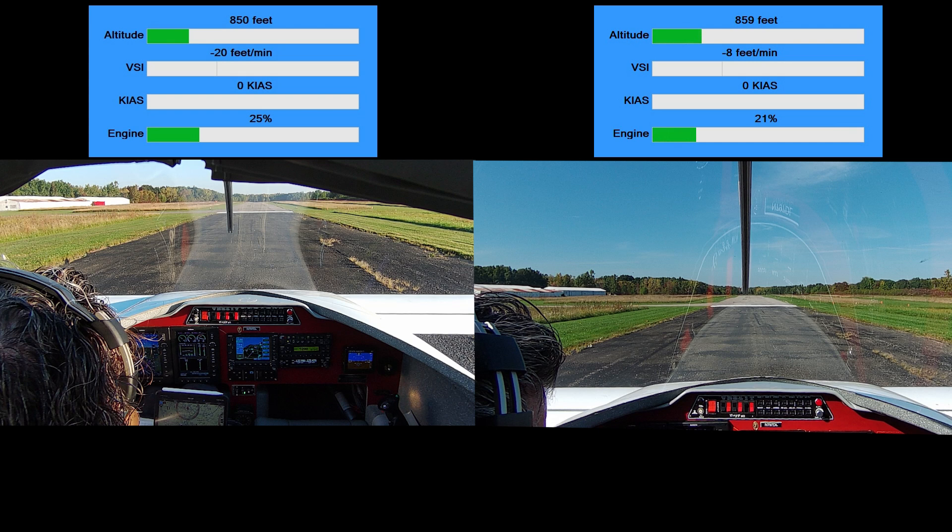Let's have a look at a comparison of the two different takeoffs with the normal takeoff on the left and the incident takeoff on the right. The sound, if you're listening in stereo, on the left you'll hear the left audio and on the right you'll hear the audio from the incident takeoff.